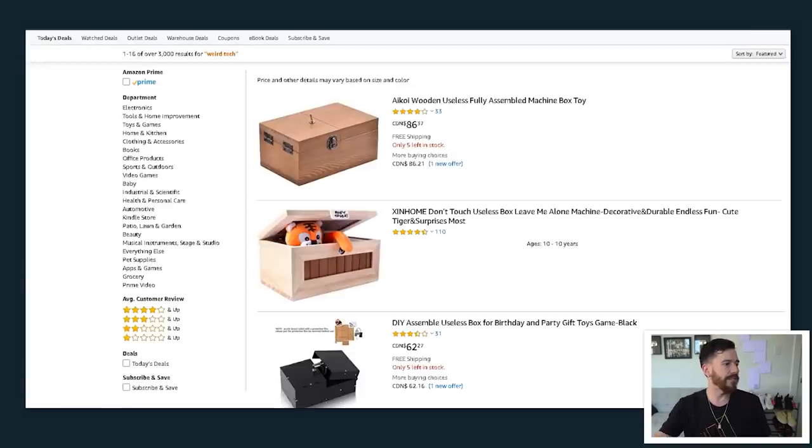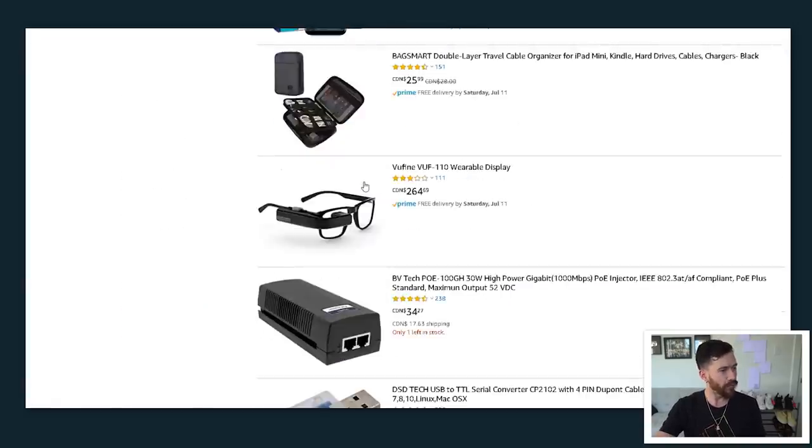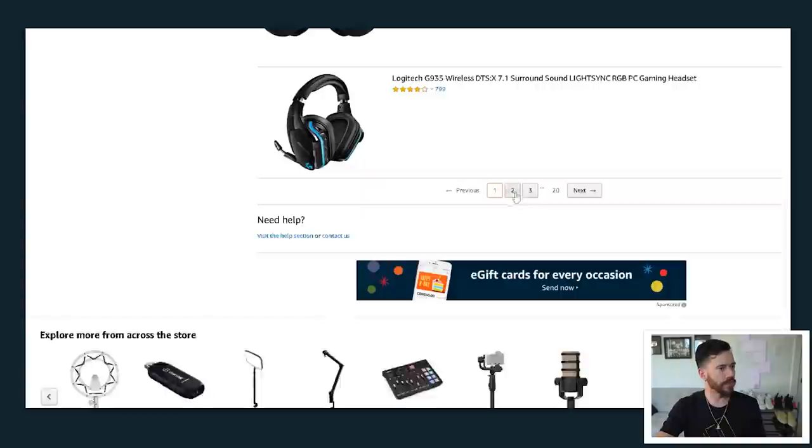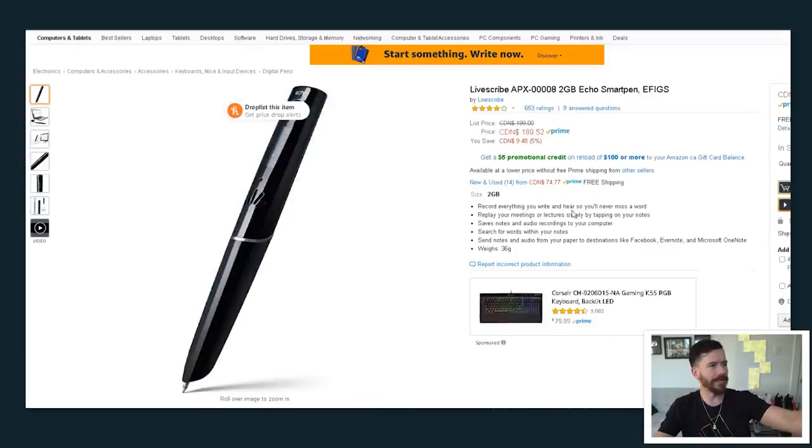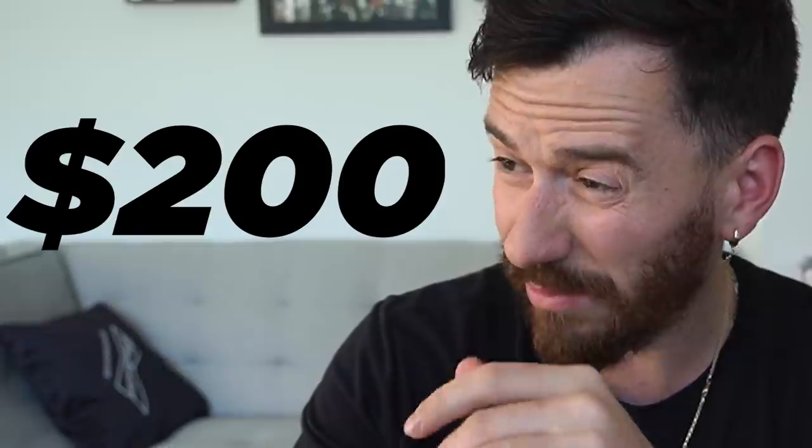I'm just gonna type in 'weird tech' and see what comes up. iPhone fixing toolkit, that's kind of cool, a drone — we got to go to the depths. I'm seeing headphones and a keyboard, that's not weird. Okay, I found something — this is not cheap, but it's Prime so it comes quick. LiveScribe APX 0008 2 gigabyte Echo Smart Pen — record everything you write and hear, so you'll never miss a word. Replay your meetings or lectures — add that baby to the cart. 200 bucks!